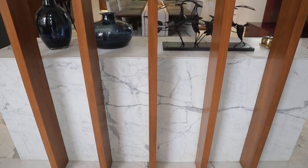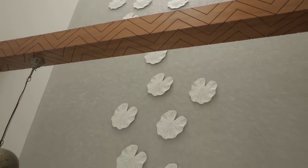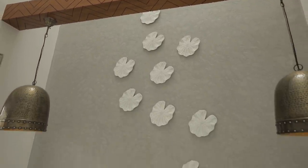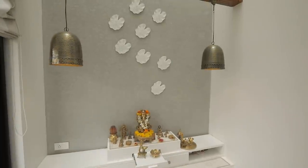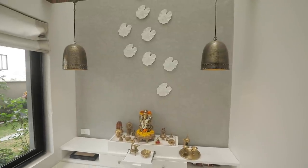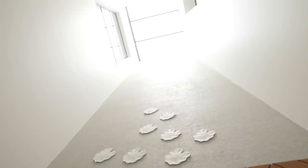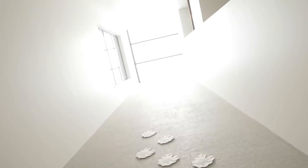Another space where texture plays a key role is the puja room, which is a triple-height space. One of the walls has a texture running from the ground to the second floor, highlighted with wall art — white leaves placed on the texture that complement it beautifully. The skylight at the top of the puja room allows natural light to pour in, which just adds to the overall beauty of the space.